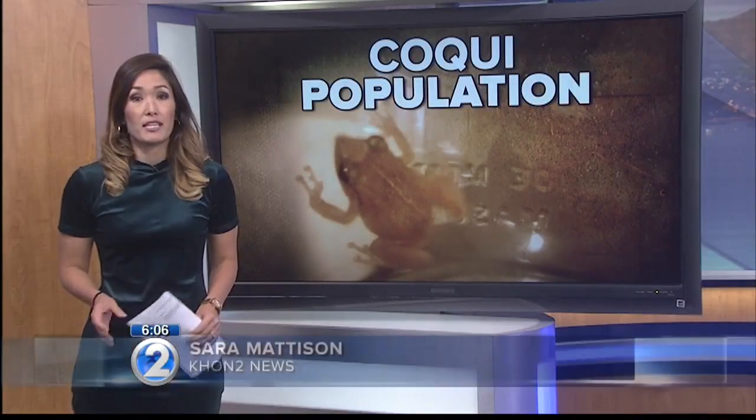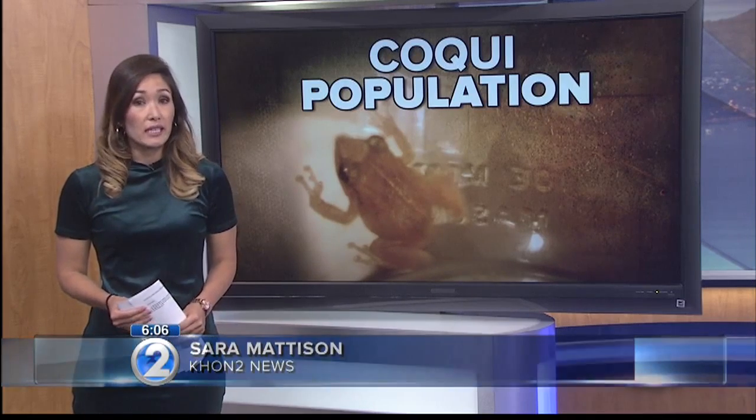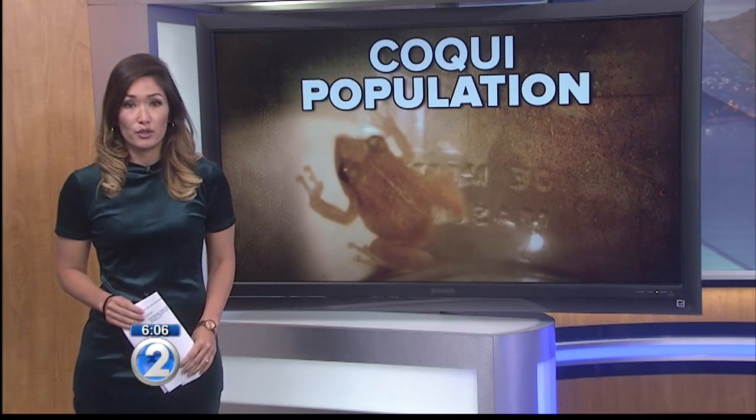McHugh says the public has been helpful in finding these periodic stowaways. If you see or hear a koki in your area, please call the pest hotline right away. Sarah Madison, KHON2 News.